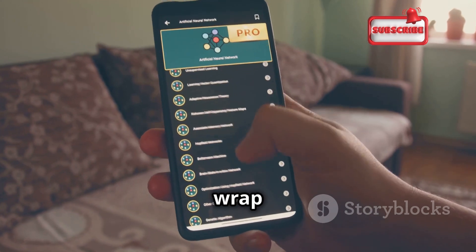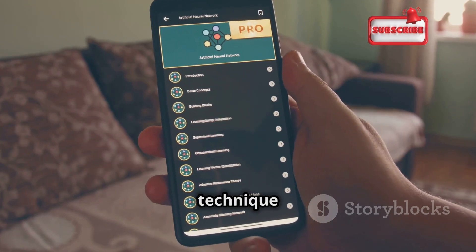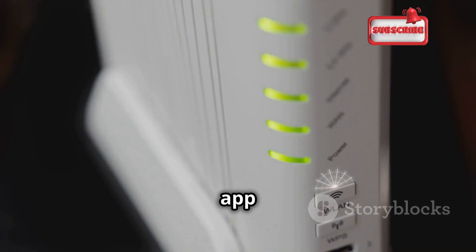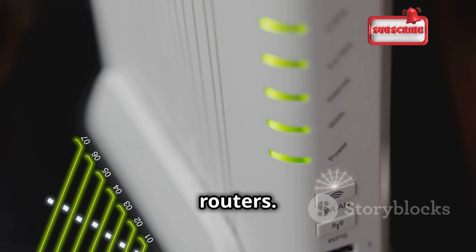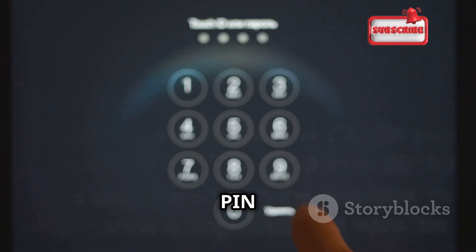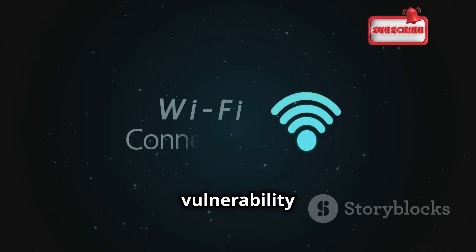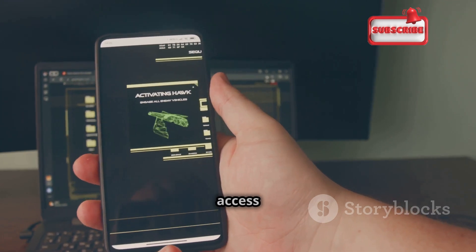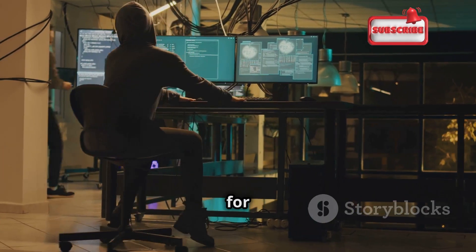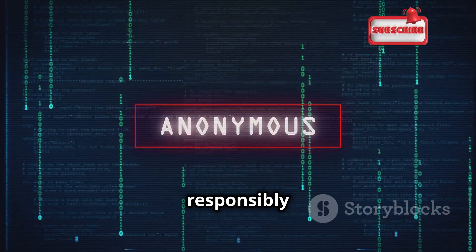Finally, let's wrap up with AndroDumper, an app that lets you test the security of Wi-Fi networks using WPS Connect. It exploits vulnerabilities in the WPS (Wi-Fi Protected Setup) protocol, which is often enabled by default on many routers. AndroDumper tries different PIN combinations against the target router's WPS implementation, and if a vulnerability exists, it can potentially bypass the password and grant network access. This app should only be used for educational purposes and to test the security of your own network — use it responsibly and ethically.